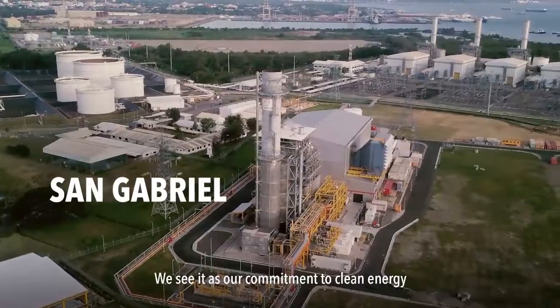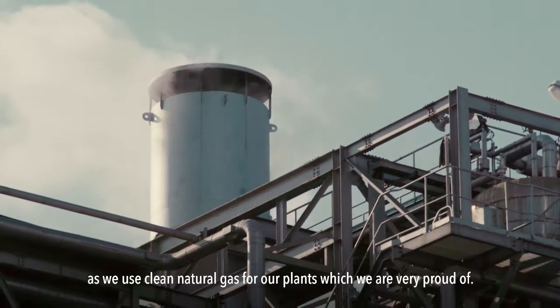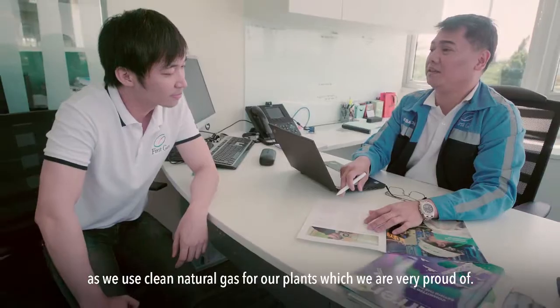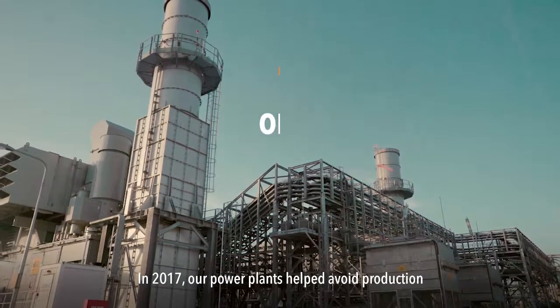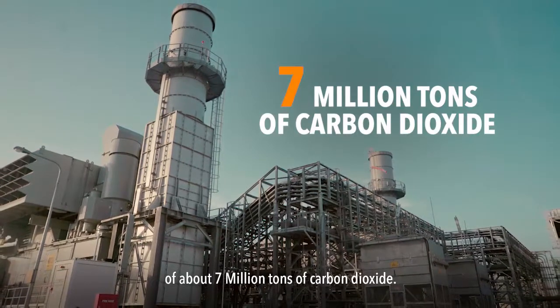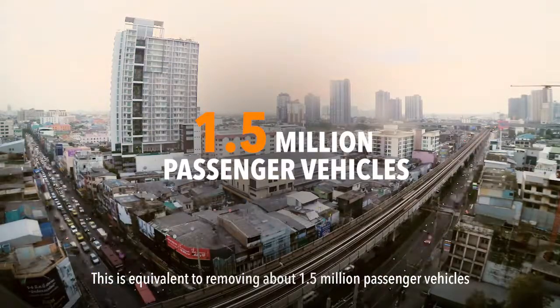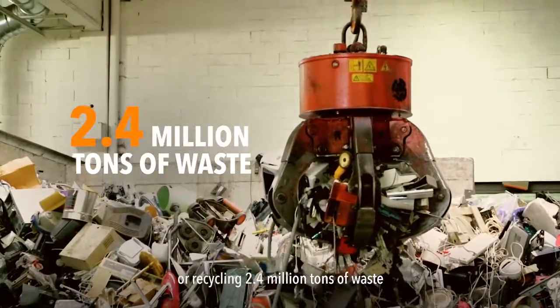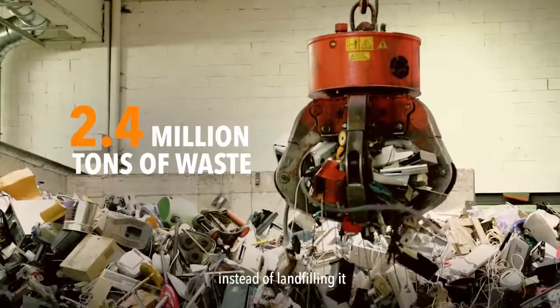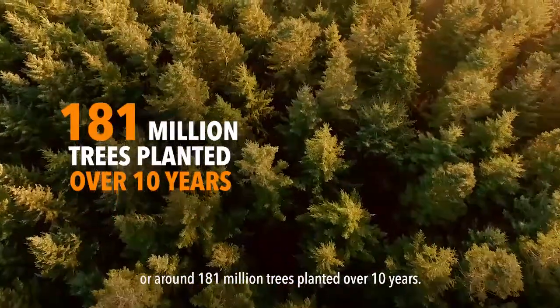We see it as our commitment to clean energy as we use clean natural gas for our plants, which we are very proud of. In 2017, our power plants helped avoid production of about 7 million tons of carbon dioxide. This is equivalent to removing about 1.5 million passenger vehicles, or recycling 2.4 million tons of waste instead of landfilling it, or around 181 million trees planted over 10 years.